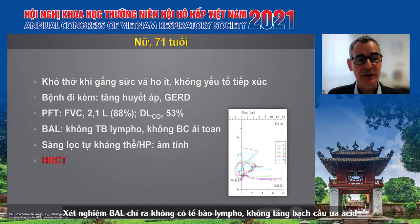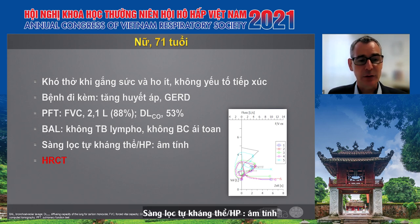We performed the typical setup including BAL, which showed no lymphocytosis. We did the autoantibody and HP screening, which were all negative.